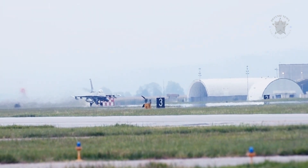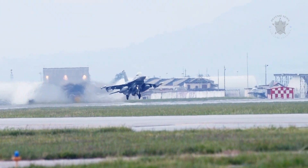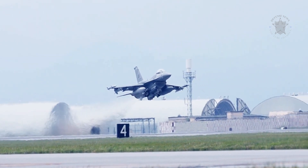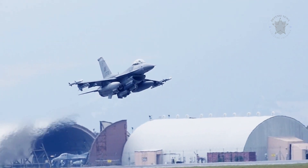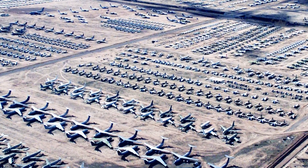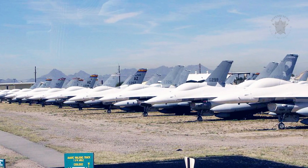The F-16 entered service with the U.S. Air Force in 1980, and over the past 40 years has served in various conflicts around the globe. The Air Force purchased the F-16 over the course of at least two decades, and some planes are older than others. The oldest of the planes end up at the boneyard at Davis-Monthan Air Force Base, Arizona, where the heat and dry air keep old planes in good condition while the services figure out what to do with them.